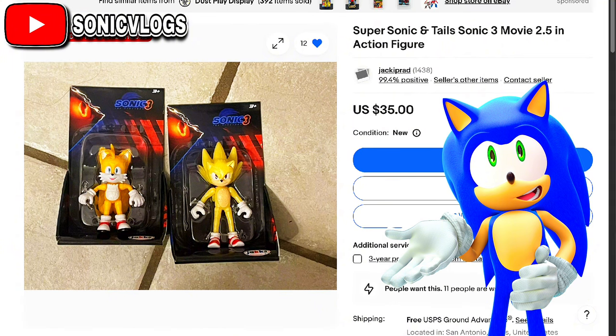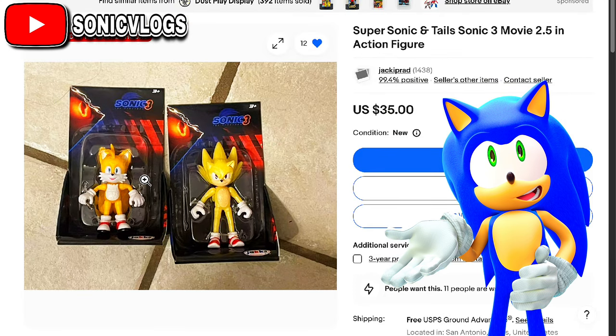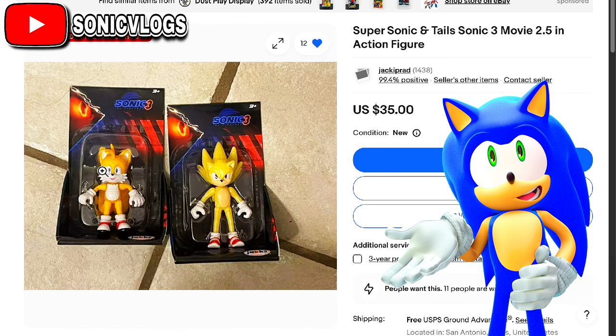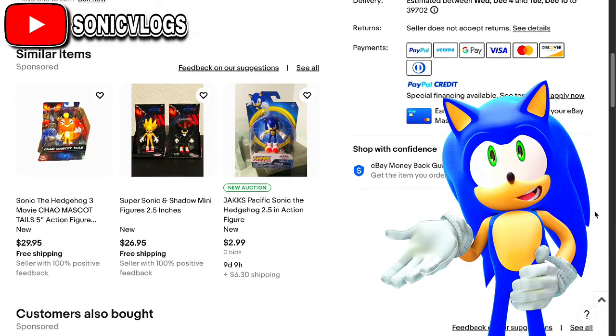There's only one photo, so I'd say take this with a grain of salt. But it does look like they're actually having tails figures and all that stuff.